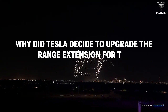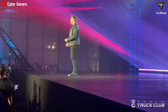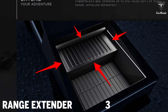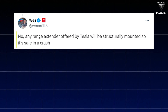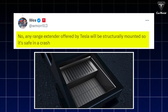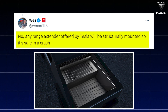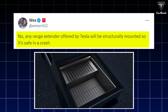Why did Tesla decide to upgrade the range extension for the Cybertruck? Tesla announced that it will offer a range extender for Cybertruck. The Cybertruck range extender is an additional battery pack located in the truck bed, occupying 33% of the bed space. Company engineer Wes Morrill noted that this hardware will be permanently fixed to the vehicle rather than being removable by the owner or service staff. Morrill stated that the range extender will be securely integrated into the structure to optimize safety in the event of an accident.